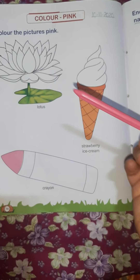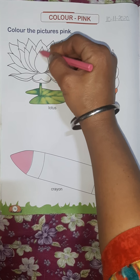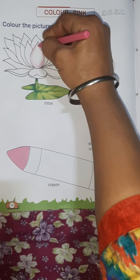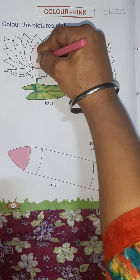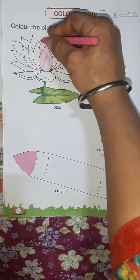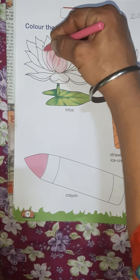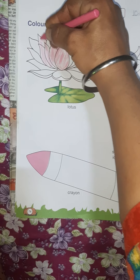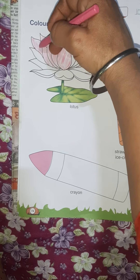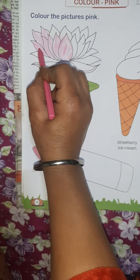First of all, lotus. Take pink color and fill it in the lotus. Slowly, slowly, one by one, you have to fill pink color in the lotus. The color should not go outside. Stay close to the outline. Slowly, slowly, you have to fill pink color in the national flower — lotus.